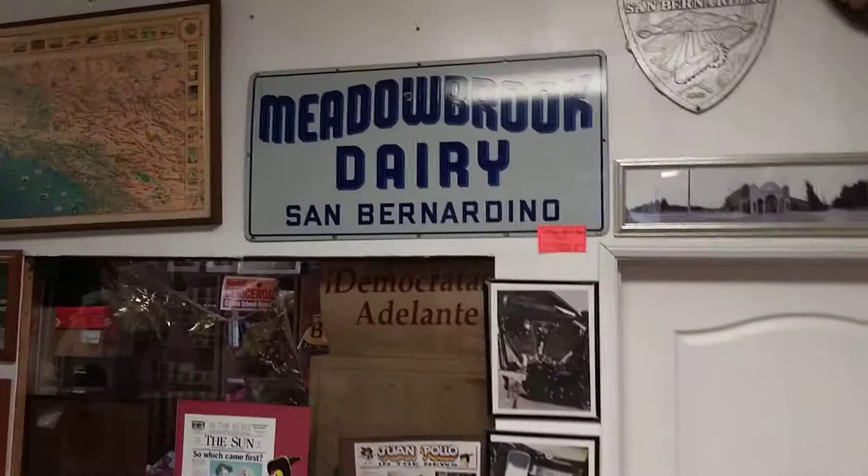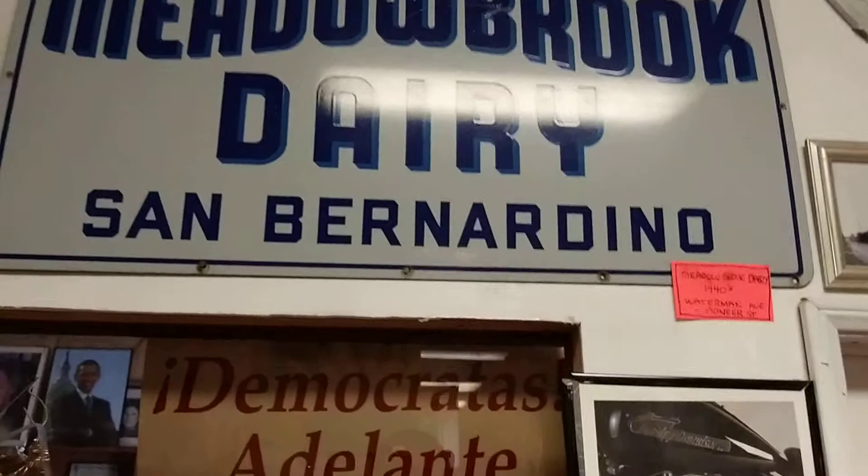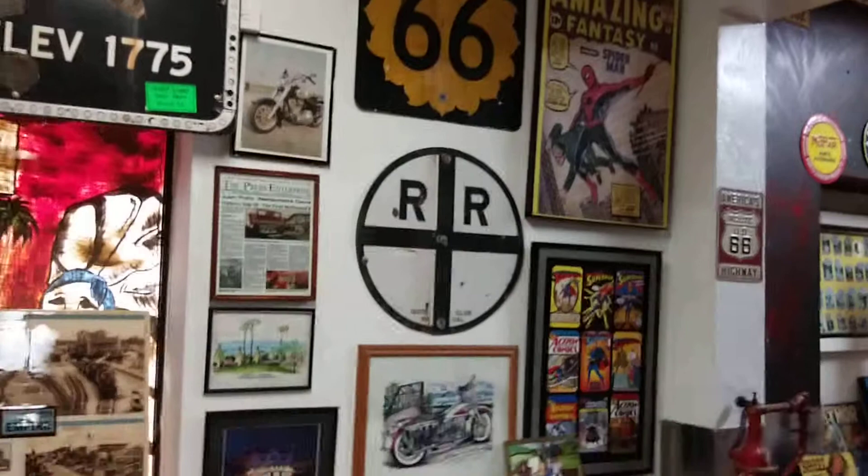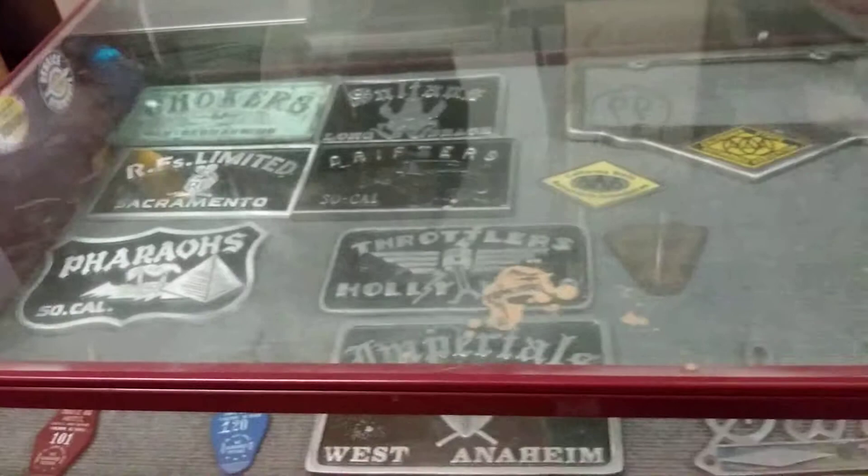I'm into signs, so I like signs. There's a sweet porcelain Meadowbrook Dairy of San Bernardino sign — nice glare on it, there it is. Their headquarters for Juan Pollo is over there at the San Bernardino McDonald's Museum World Headquarters.